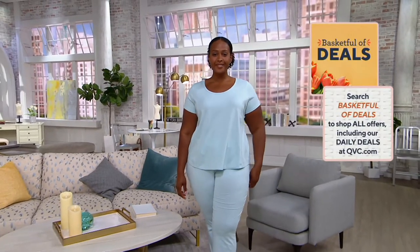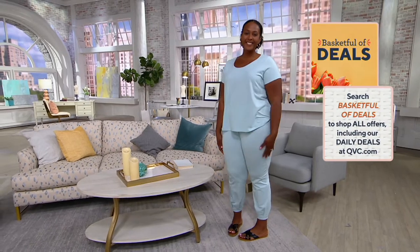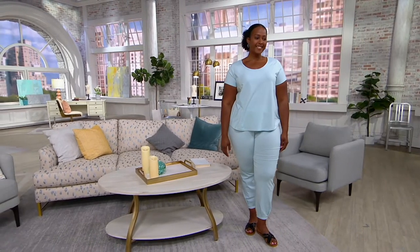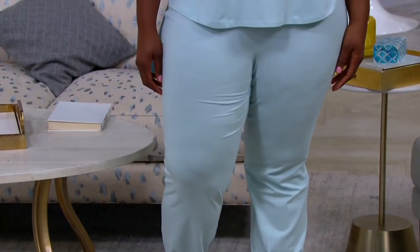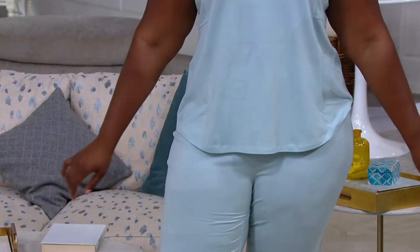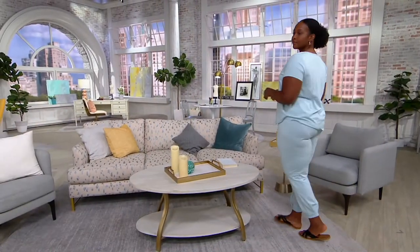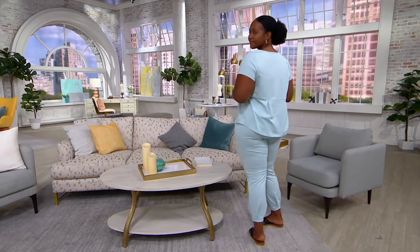This will expire at the end of the day. It is a tee and jogger set — your spring summer jogger set, which is really nice. The joggers are more of a crop length, and you can decide: regular inseam 27 and a half inches, or petite 24 and a half inches. This one will also ship April 24th.